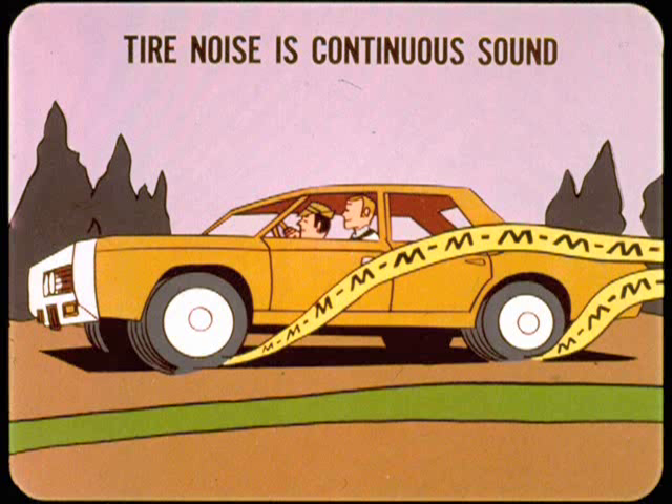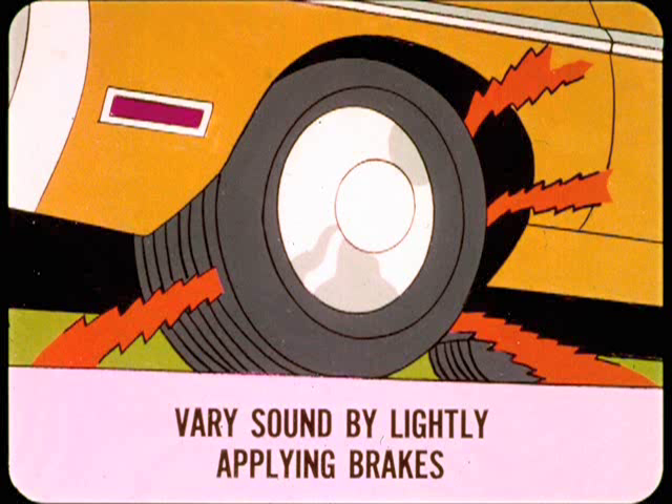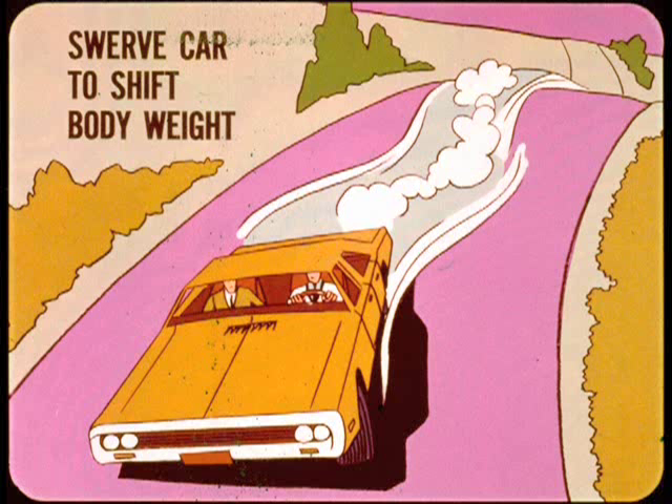In comparison, gear noise usually fades out below 30 mph and is not affected by road surface changes. Wheel and axle shaft bearing noise is typically a continuous growling or whirring sound which is unaffected by road surface changes. In some cases, you can vary the sound by lightly applying the brakes while you hold the car at a steady speed. To tell which side has the noisy bearing, you can usually increase the noise by sharply swerving the car to shift the body weight to the inside of the turn. This loads both the front and rear bearings on one side, so you'll still need shop inspection to tell which bearing is the noise maker.